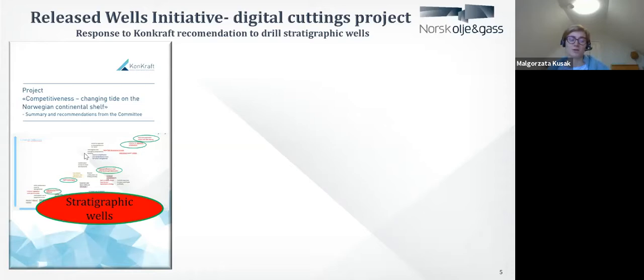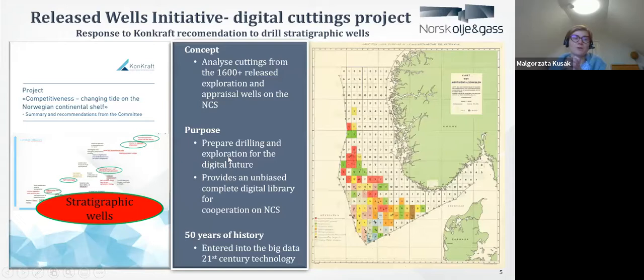Everybody thinks short term and everybody wants volume and money right now. Then the Norwegian Oil and Gas Association's exploration manager forum — where exploration managers gather together and discuss how to improve conditions on the Norwegian Continental Shelf — came with a slightly different concept. They called it stratigraphic wells with a twist. They suggested that instead of drilling one or two stratigraphic wells, they should look into the data we already have stored. We have an enormous amount of pieces of rock lying somewhere, ready to analyze, but nobody will look into them.